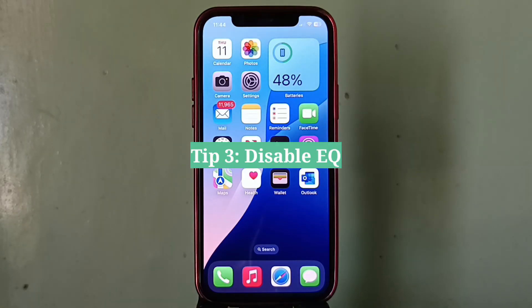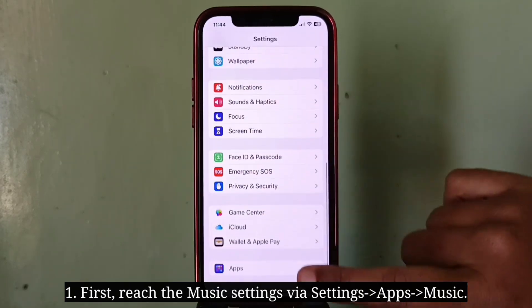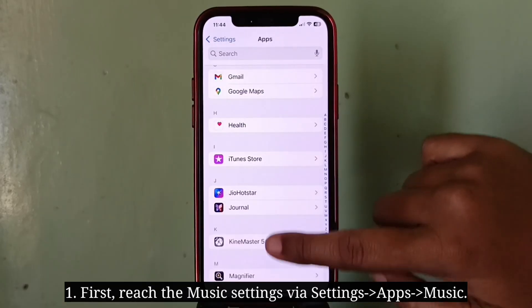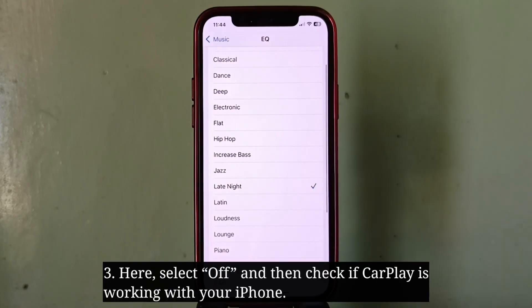Third tip is disable EQ. First reach the Music settings, then click on EQ. Here select Off and then check if CarPlay is working with your iPhone.